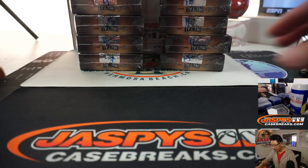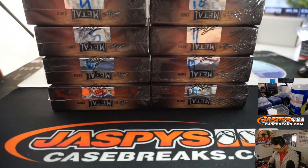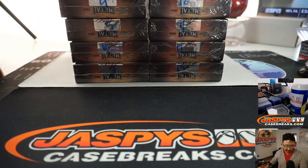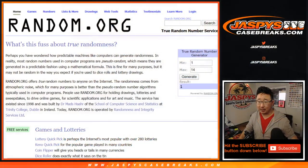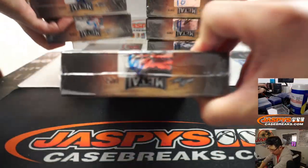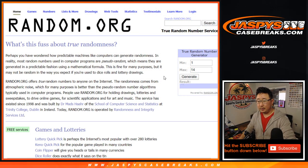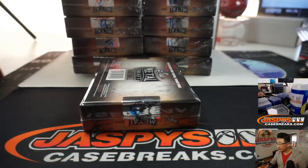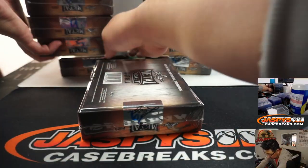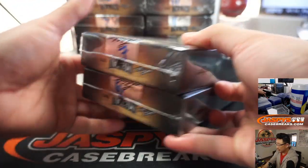So you remember from break number one where I numbered all these boxes right here. For now, until we get down to maybe a smaller group of numbers, we're going to keep generating numbers. Eventually I'll use a dice roll. Let's generate two numbers — six we have not done, and then seven. Six and seven.